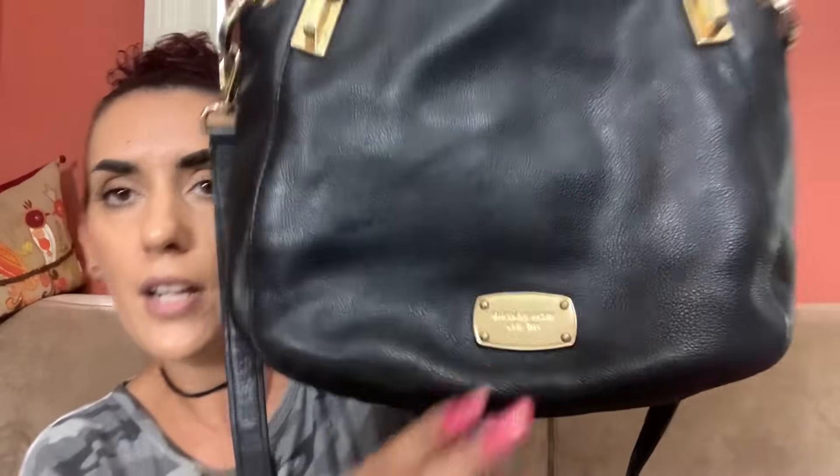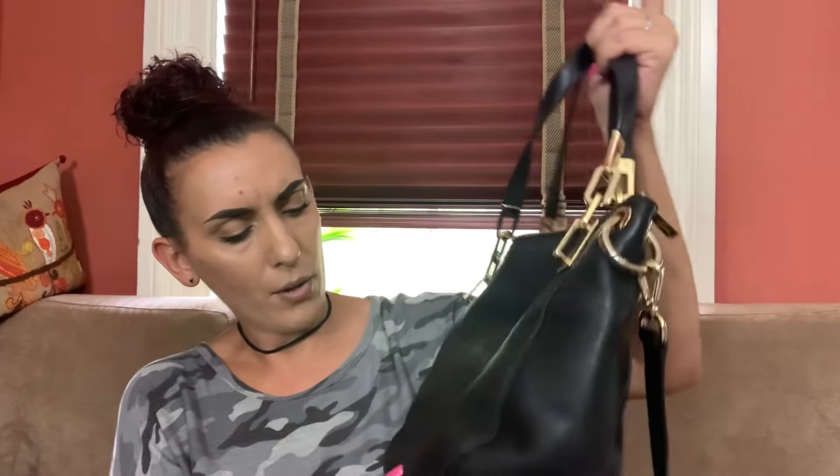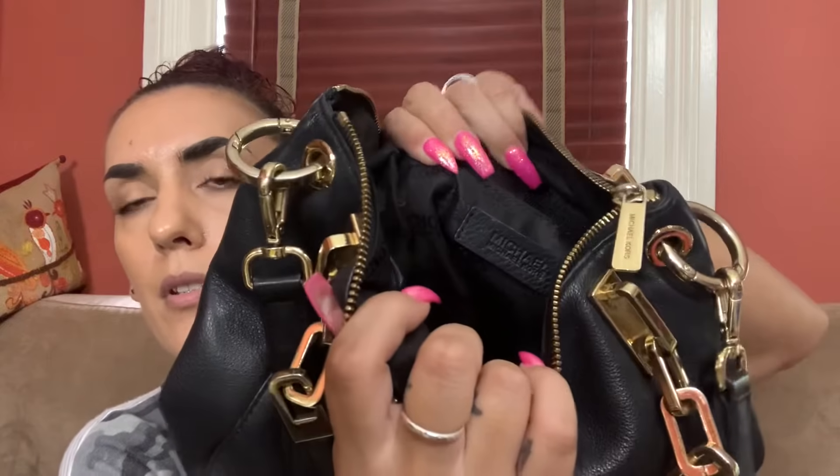First up in the thrifted section, we have a Michael Kors. It's a black leather bag with a little bit of light scratching. There's a light spot on the front that I couldn't fully clean out. The bottom is good and it has really nice leather handles with gold tone chains with light wear, plus a shoulder or crossbody strap in really nice condition. Zipper closure on top. The inside has your Michael Kors label with zipper and slip pockets. We're going to do $45 on it.